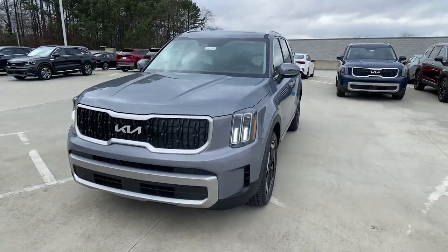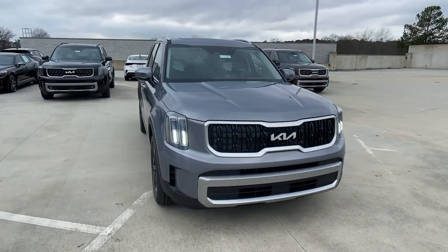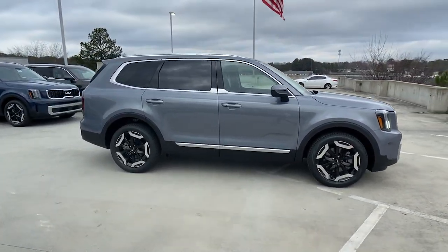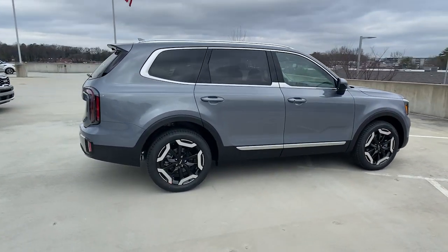Get into a car with value. 2023 Kia Telluride. This handsome and versatile Telluride is ready to help you explore your world in comfort and confidence.